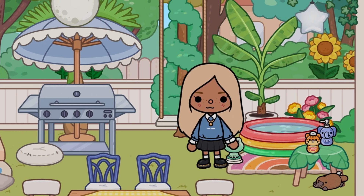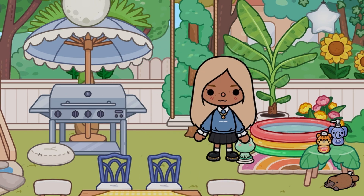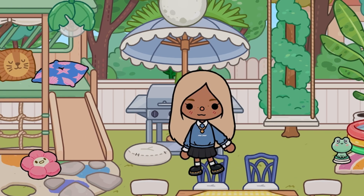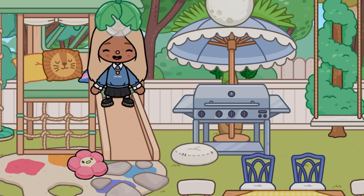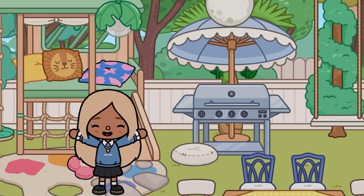This part of the garden is for barbecues and when we're having a party we normally come out here. There's also this cute little swing. This next bit is for the twins and sometimes Ava.